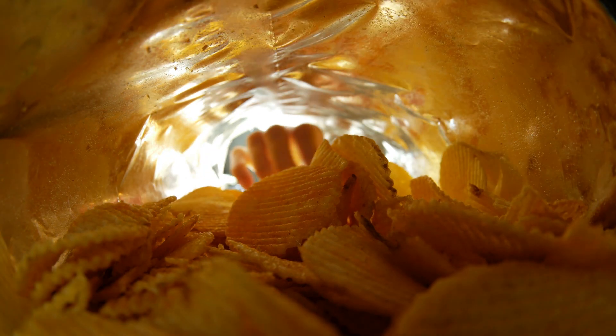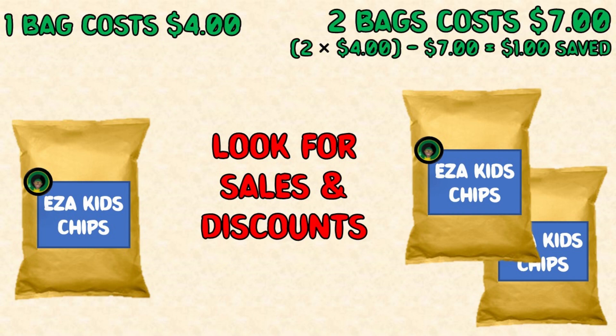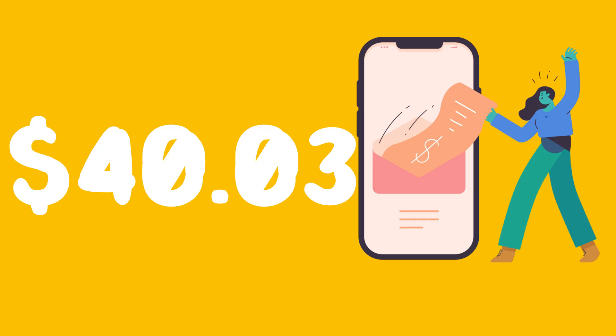Item 6: Potato Chips — one bag costs $4, but there is a sale: two bags for $7. If we need two bags, we save $1 with the sale, so we buy two bags for $7 instead of one. Total spent so far: $40.03.